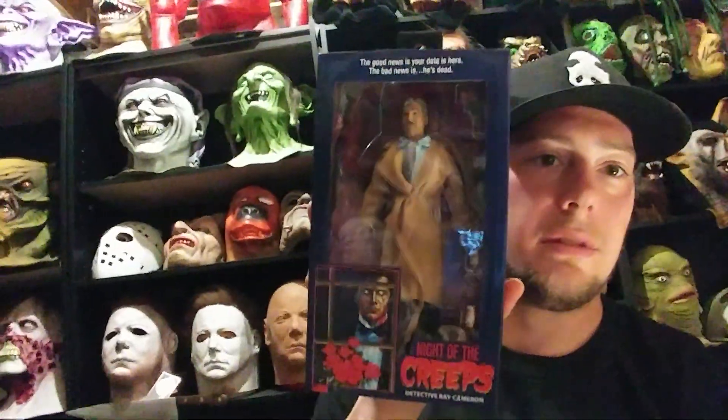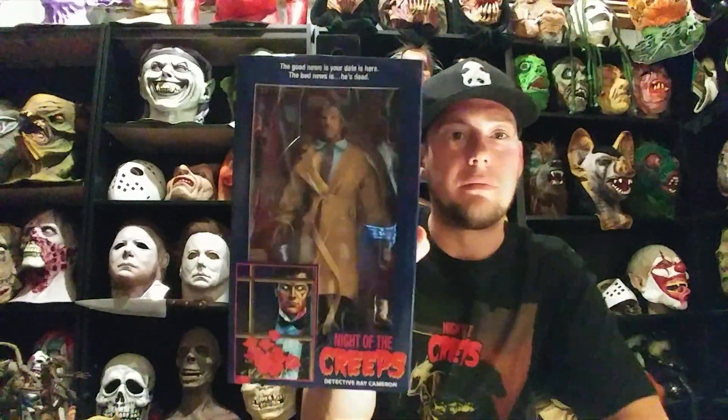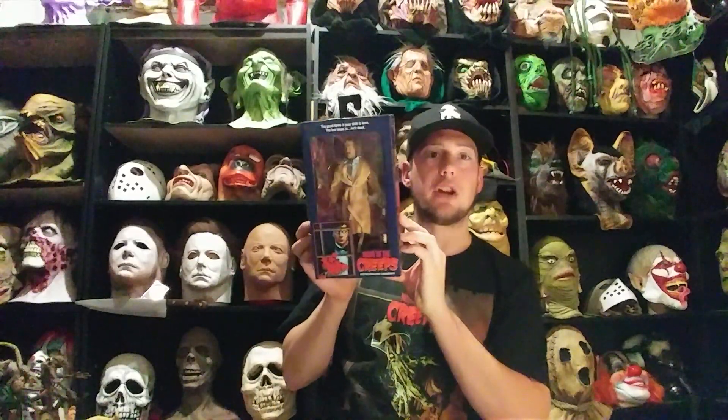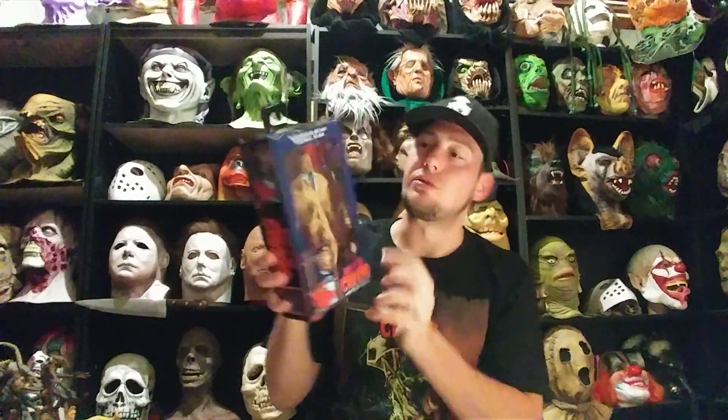He comes with a can of beer, a bottle of beer, a pistol or revolver, and a shotgun. He has a trench coat — I don't know if the trench coat comes off. I'm not going to open them anyway. Let me see if I can angle this so you guys can see a little better. Sorry about the lighting — I don't know if I can get any better lighting down here. But yeah, there he is — Tom Atkins. He has a can of beer right there, a bottle of beer. He comes with his revolver and his shotgun right there.